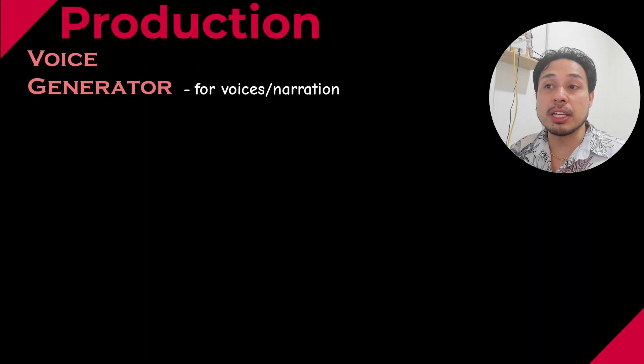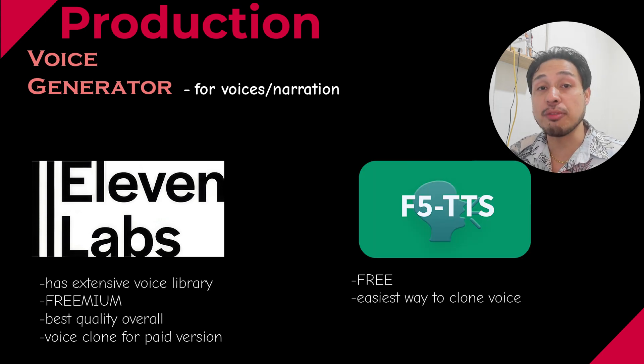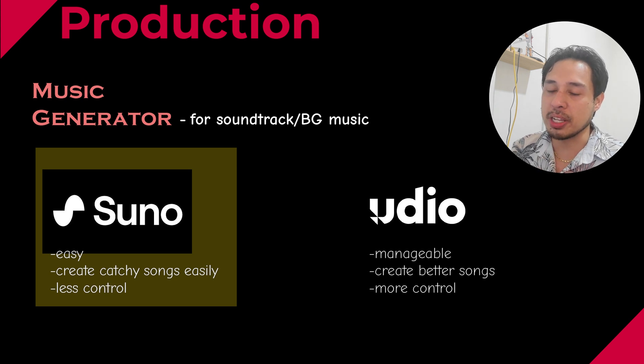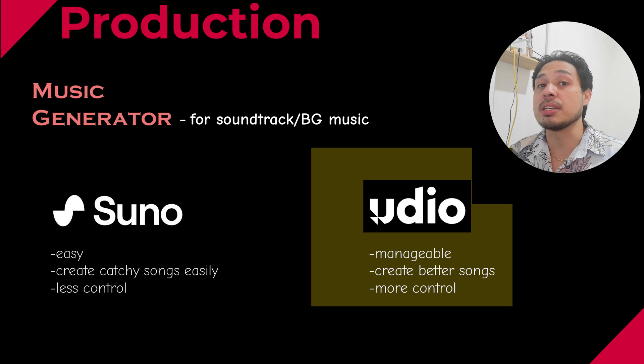For voices, I would recommend ElevenLabs if you have the spare cash to spend. It also has a free version, which is sufficient enough in many cases. There is also a free alternative called F5DTS — it allows you to clone any voice, and all you need is about 15 seconds of audio. For music, there are two main tools that I use: Suno and Udio. I mainly use Suno because it's so easy to create a catchy song with it. However, if you want more control and a more advanced way to create songs, I would recommend Udio — you could actually make higher quality soundtracks.